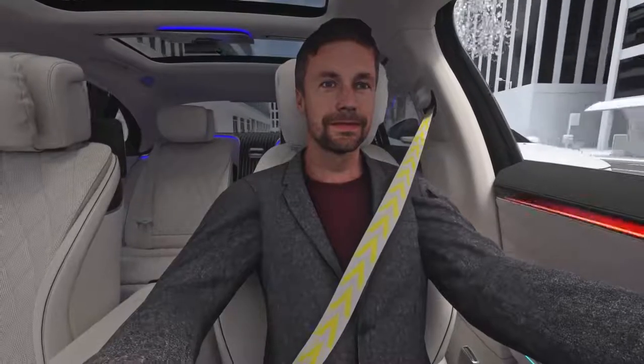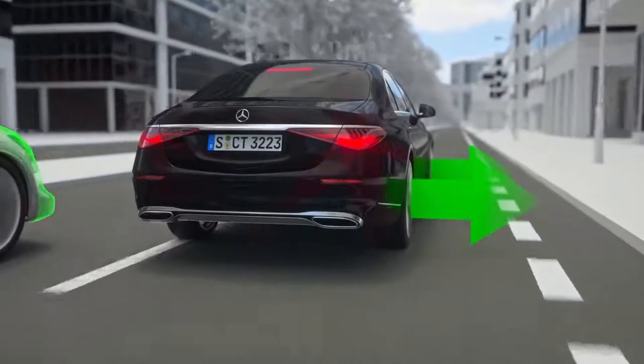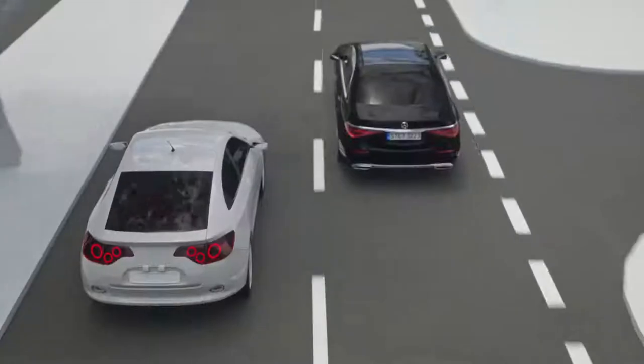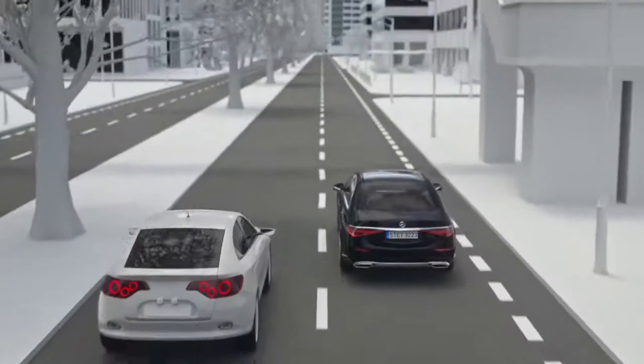Furthermore, your Mercedes can protect both you and other road users by moving away from the danger. This single-sided automatic braking may only be triggered shortly before the contact and at speeds above 30 km per hour.